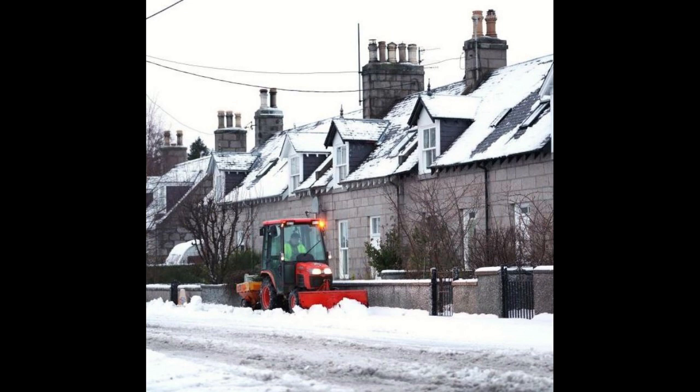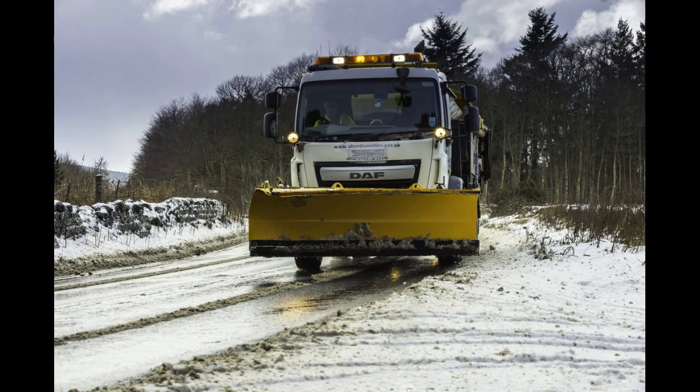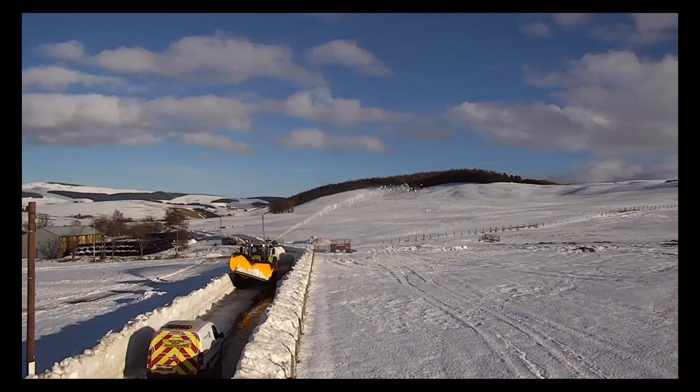Similar to our carriageway treatments, our footways are also prioritised. Salt treatment is the most effective on busy roads, as the traffic works the salt into the road to activate it. However, when the temperature drops below minus 5 degrees, this reduces the effectiveness of salt.